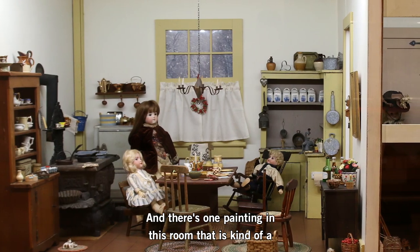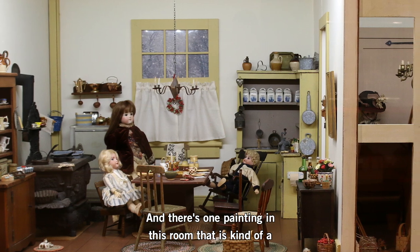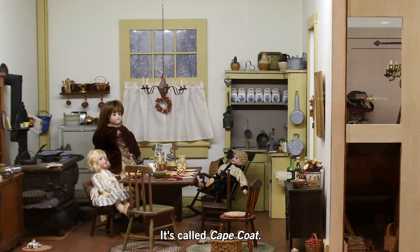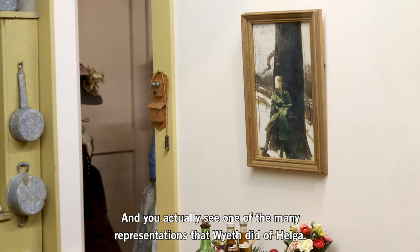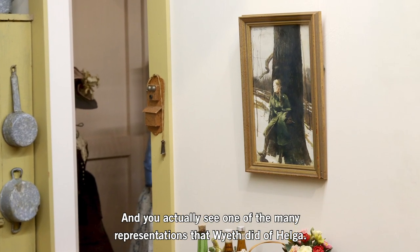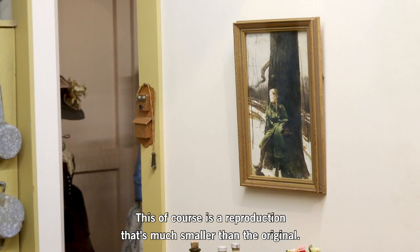We're at the kitchen now, and there's one painting in this room that is kind of a famous subject for Andrew Wyeth. It's called Cape Coat. And you actually see one of the many representations that Wyeth did of Helga. So this of course is a reproduction, much much smaller than the original.